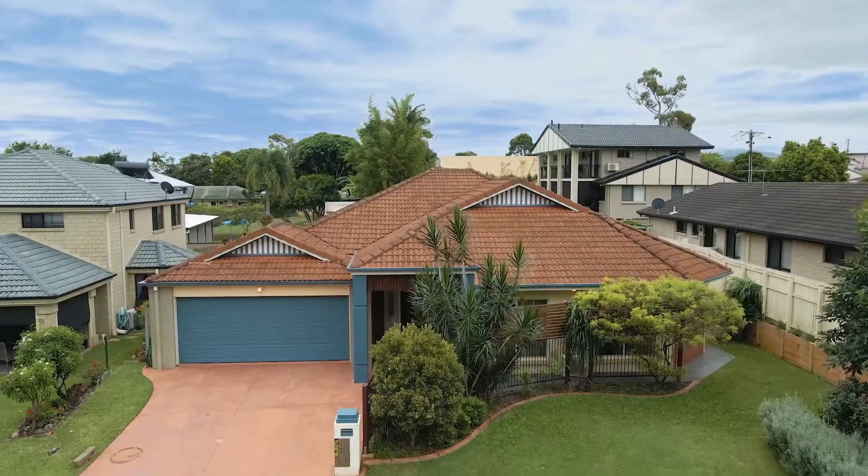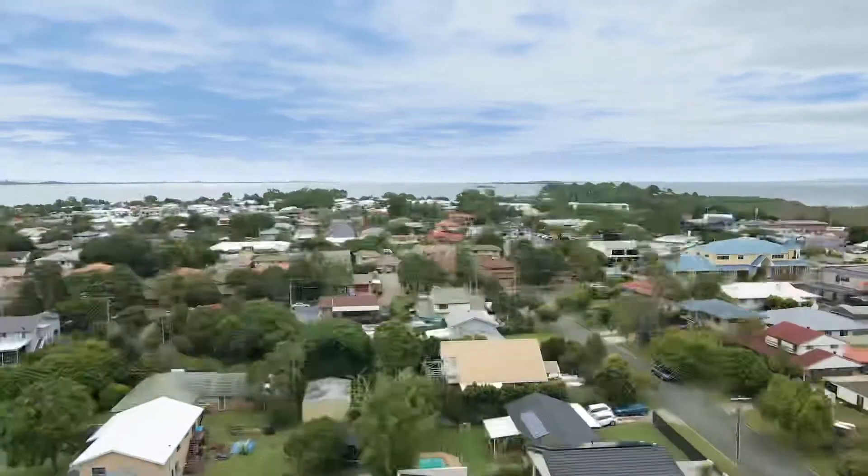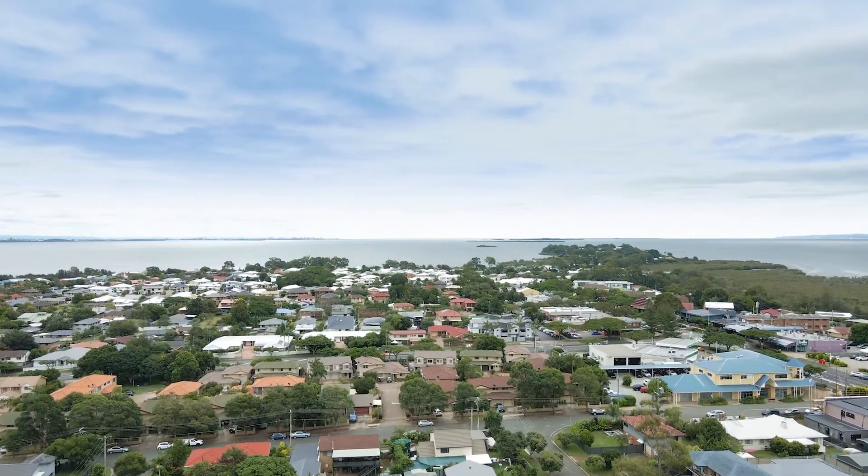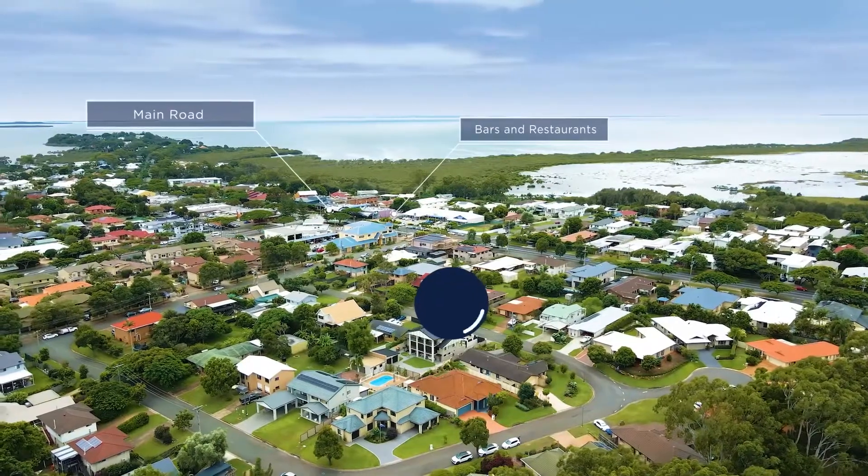Okay, here we go. This is really high. I'm terrified of heights. Just kidding — I'm not up here. That's some absolute comedy gold.